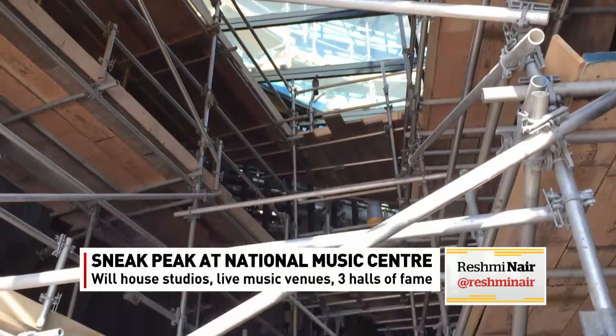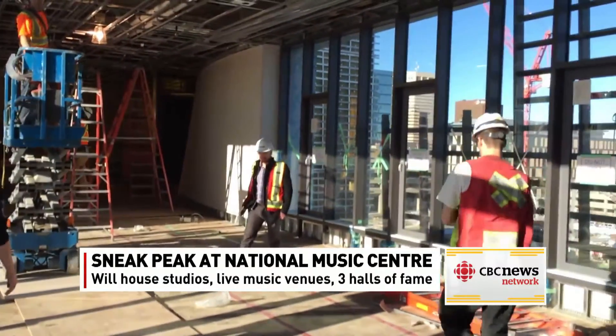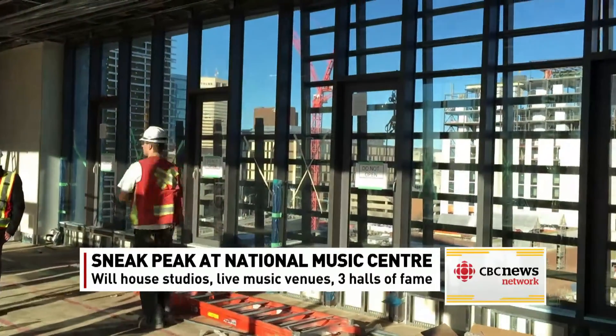Andrew Mosker, the head of this project, says that when it is done, it will be a hub for Canadian music and musicians, drawing them here to Calgary from across Canada. Artists from Canada and from around the world will come here to record and compose, showcasing new music across the musical spectrum using their incredible collection of musical instruments and sound equipment.